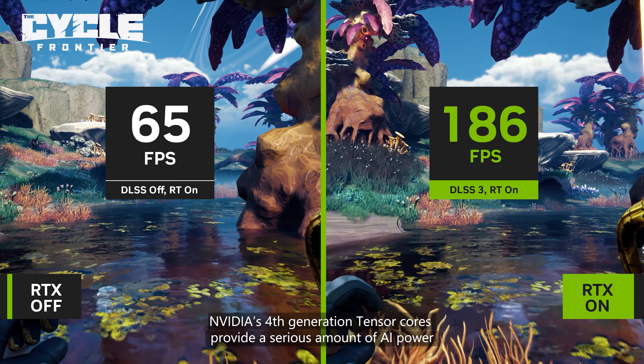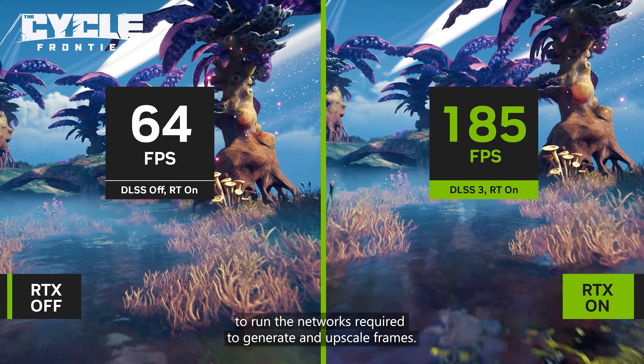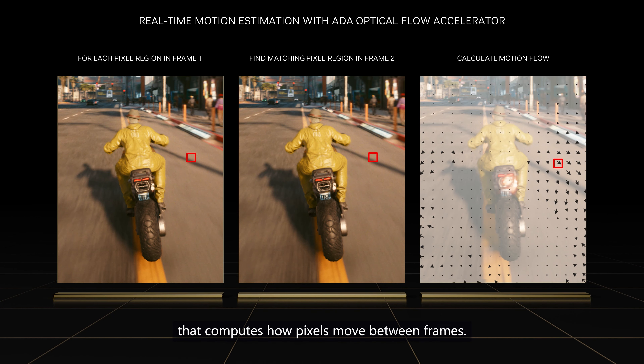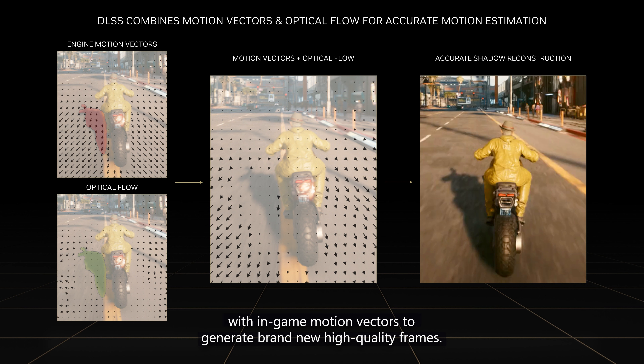NVIDIA's fourth generation Tensor Cores provide a serious amount of AI power to run the networks required to generate and upscale frames. The second hardware component is an optical flow accelerator that computes how pixels move between frames. The frame generation AI network combines information from the optical flow accelerator with in-game motion vectors to generate brand new high-quality frames.